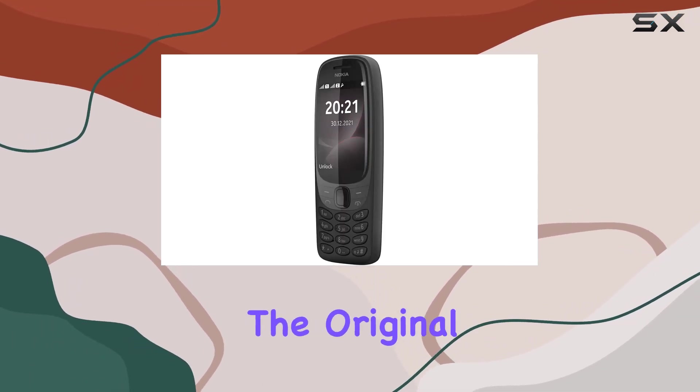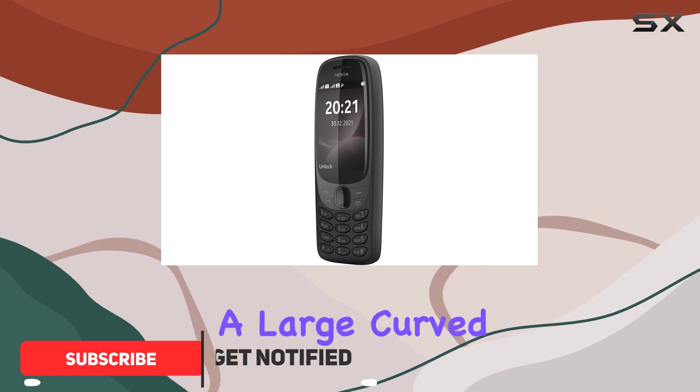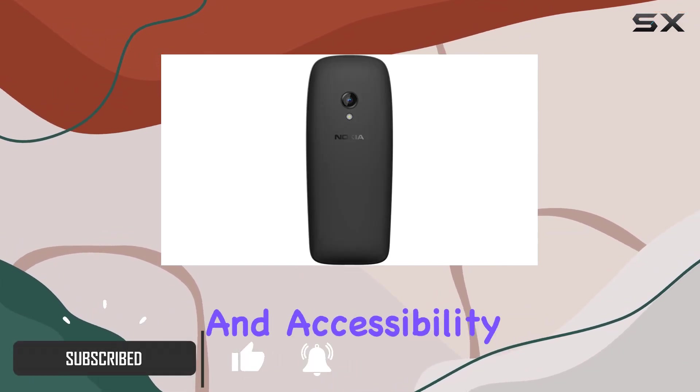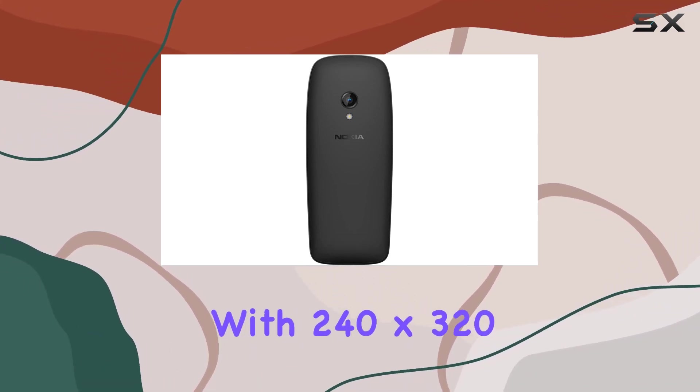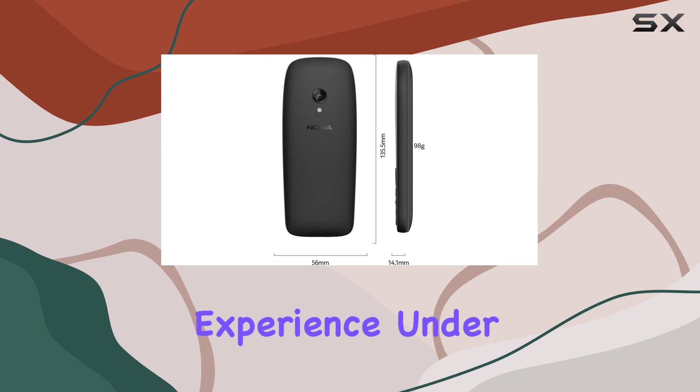The iconic silhouette of the original is back, boasting a large curved screen for improved readability and accessibility. The 2.8-inch TFT display with 240 by 320 pixels ensures a crisp viewing experience.